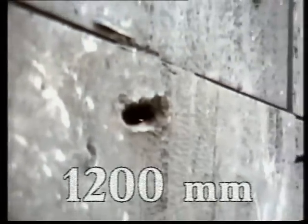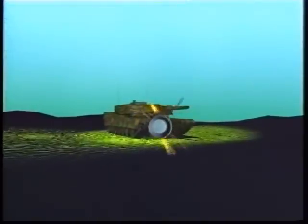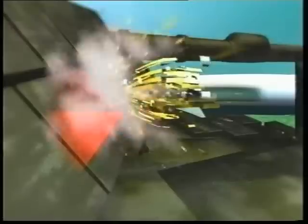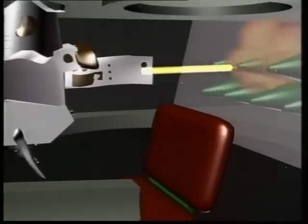Armour piercing effect behind the dynamic protection is 1,200 mm. This high armour piercing effect is achieved owing to the use of the tandem shaped-charge warhead. The leading shaped charge initiates the explosive of the dynamic protection, clearing the part of the armour that will later be penetrated by the cumulative jet of the main warhead.